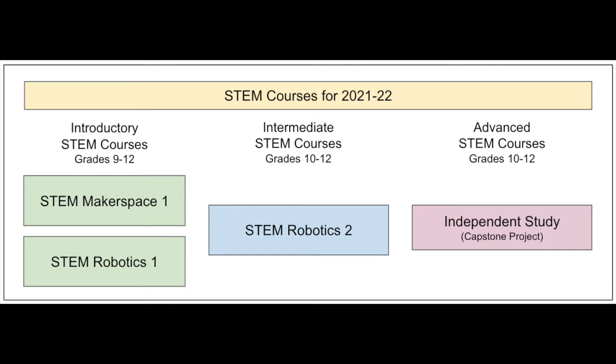The STEM program begins with either Makerspace I or Robotics I. It is then followed by Robotics II and then an optional independent study, which is a capstone project.